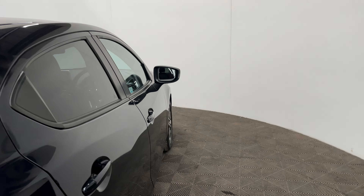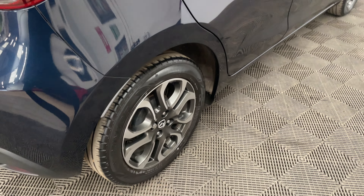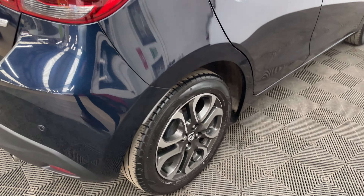Externally the car comes with front fog lights, these 16 inch diamond cut alloy wheels, and rear parking sensors.